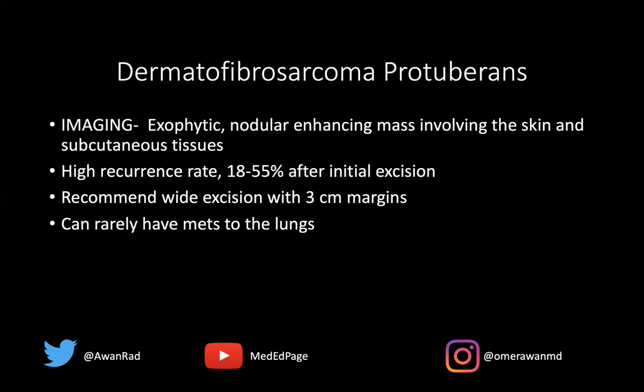This can rarely metastasize to the lung — in up to 6% of cases. This lesion has an excellent 10-year prognosis, with a 10-year survival of greater than 99%. Very nice prognosis for this lesion. Thank you so much for your attention. Tune in next week for another high-yield MSK unknown case.